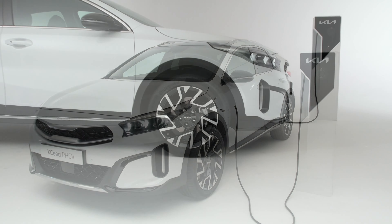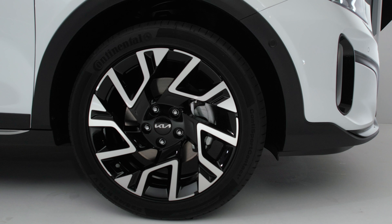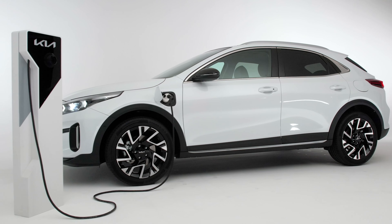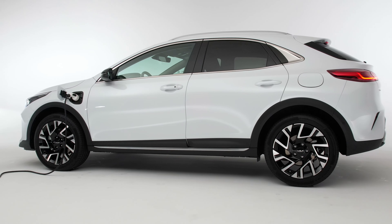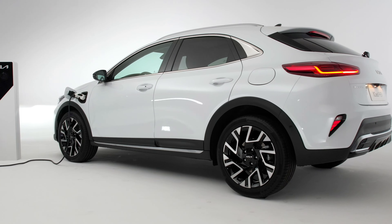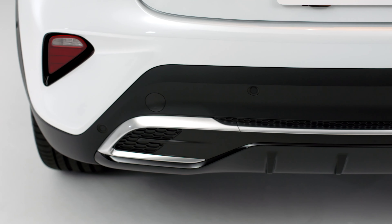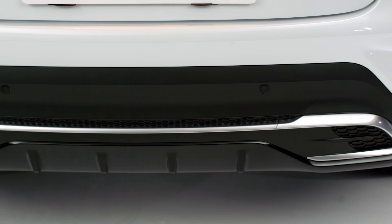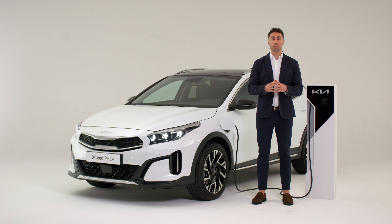Moving to the side, we can appreciate the new 18-inch diamond cut alloy wheels with a dedicated design that rounds off the crossover's athletic appeal. A sharp crease running on the side of the car beautifully connects headlights and taillights. At the rear, we find a new glossy black diffuser and a new, more discreet exhaust design that enhance the XCeed's premium appeal.